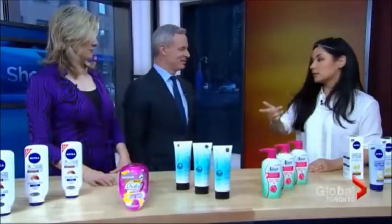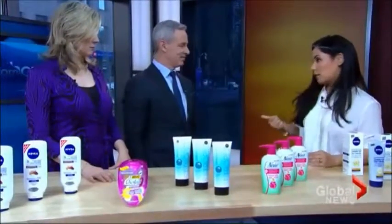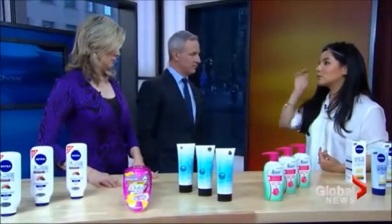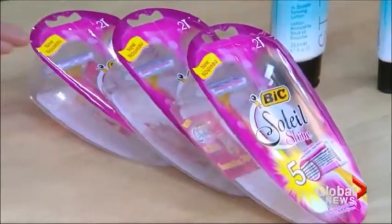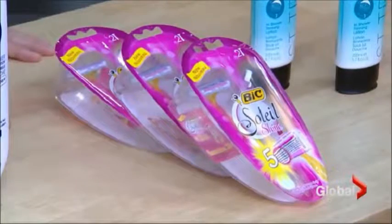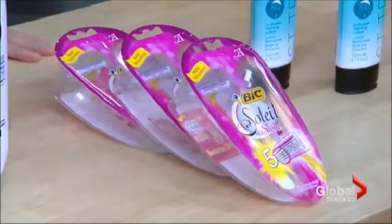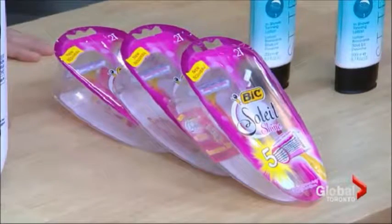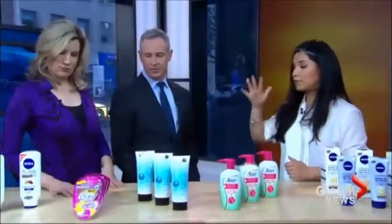These are razors, and a lot of people don't shave their legs, their underarms, or guys aren't shaving their faces in the shower. But the shower is the best place for this because the hot water and steam help soften the skin and hair, which means you're getting a closer shave and a less irritated shave. This is the Bic Soleil Shine — there are five flexible blades. The more blades you have, the closer and smoother the shave. There's also a moisturizing strip, and you can find them for under $10.